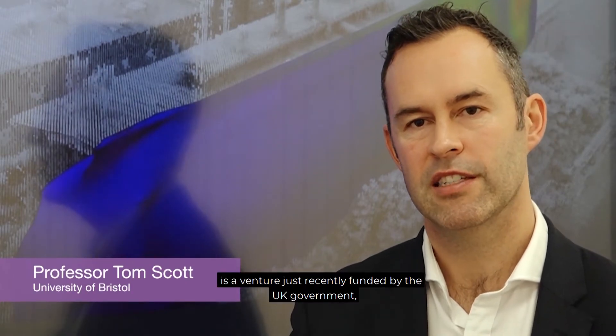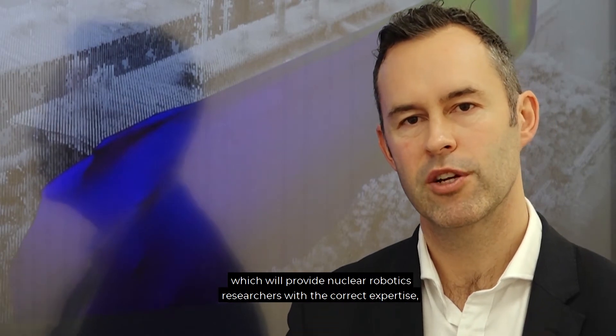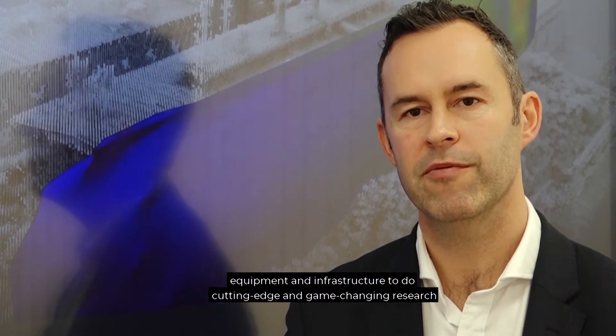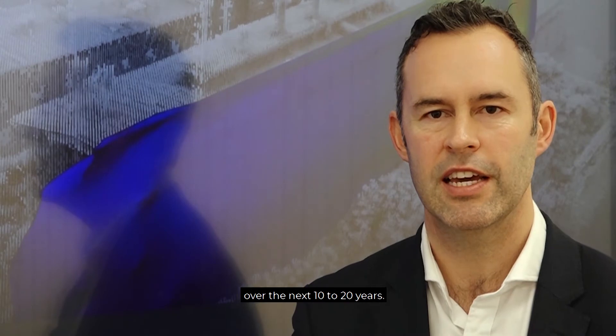The National Nuclear User Facility for Hot Robotics is a venture just recently funded by the UK government which will provide nuclear robotics researchers with the correct expertise, equipment and infrastructure to do cutting edge and game changing research over the next 10 to 20 years.